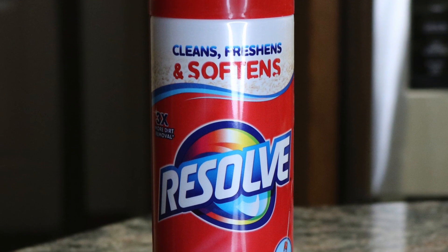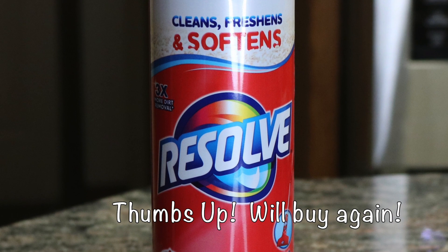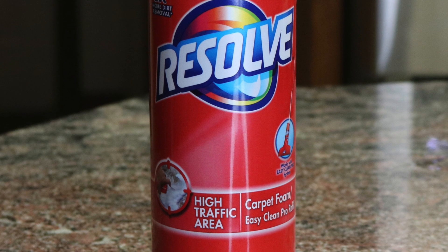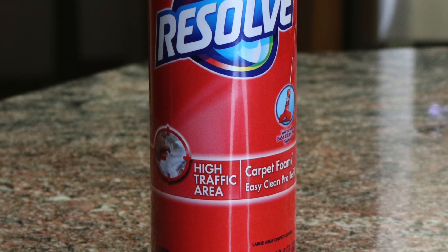Thank you so much for watching my product review of Resolve High Traffic Carpet Foam. I'll see you in my next video — please subscribe and give it a thumbs up!